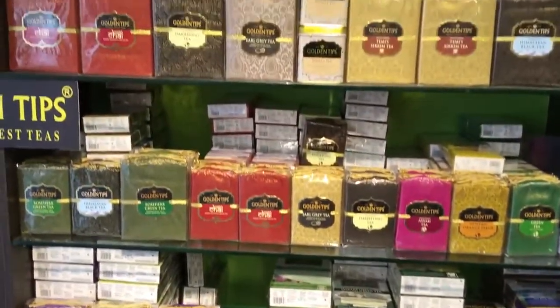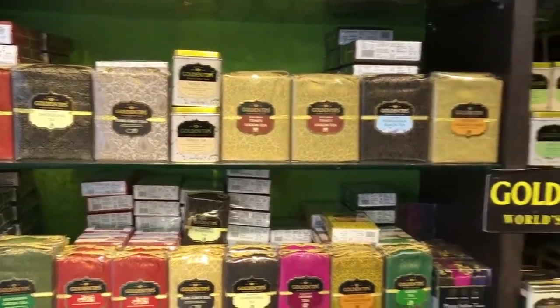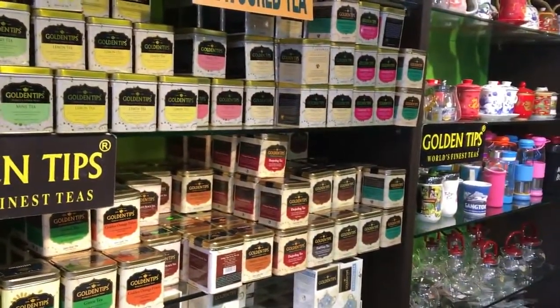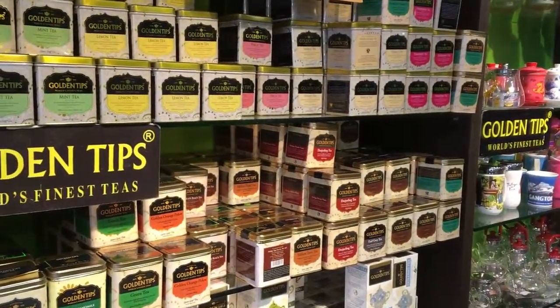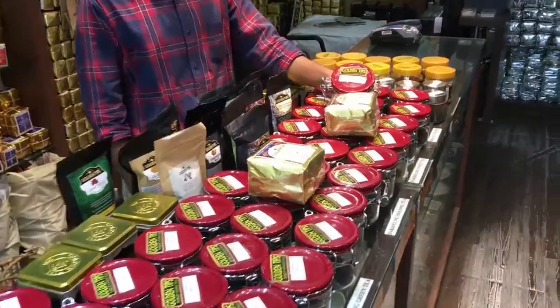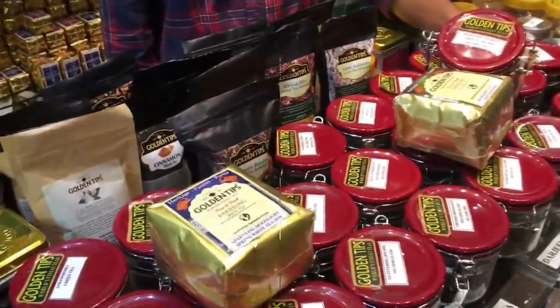Here you can find all kinds of teas ranging from one thousand to two thousand rupees a kilo, up to ten to fifteen thousand rupees a kilo. But these are still not the most expensive ones — what I am going to show you right now is perhaps the most expensive tea currently in India.